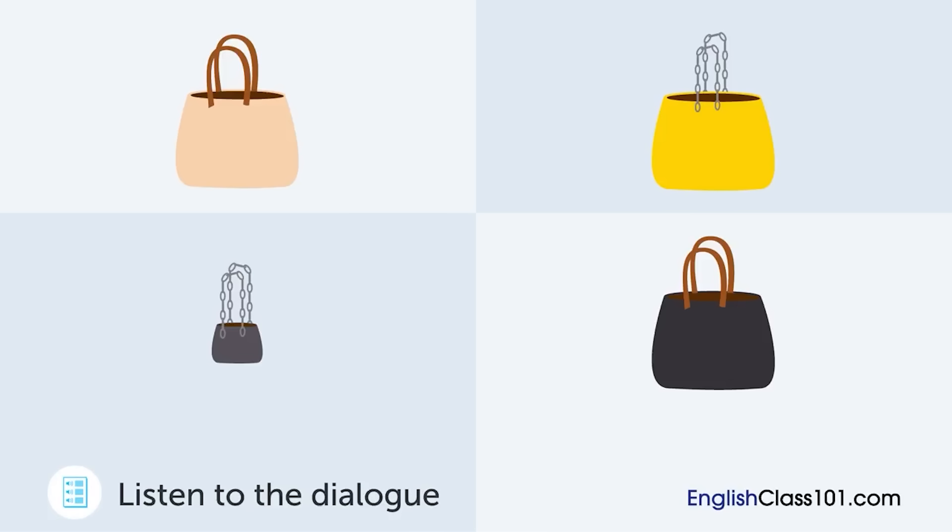Here's a report on the bags that we started selling last month. First of all, when it came to color, black was the number one seller. It's followed by white and sky blue. Yellow didn't sell very well. So, yellow was a dud. Well, what about the size? Bigger bags sold more than smaller ones. Bags that could fit a magazine or a regular letter-sized notebook in them were the most popular. Okay. Regarding handles, leather was more popular than ones made with a metal chain.